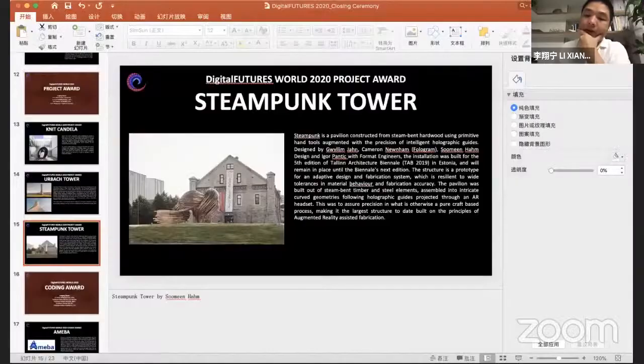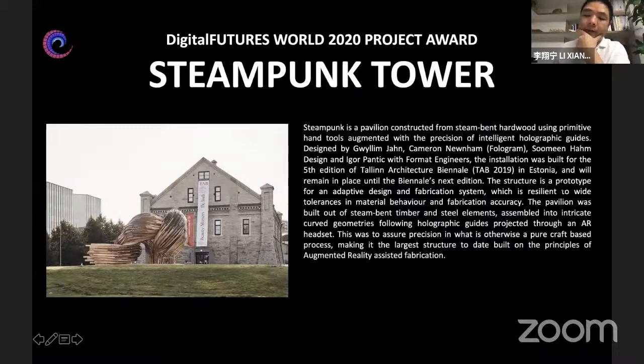Steampunk is a pavilion constructed from steam-bent hardwood using primitive hand tools augmented with the precision of intelligent holographic guides, designed by Givlin Zhang, Camerong Newham, Sumi Ham Design, and Igor Pentec with Format Engineers.